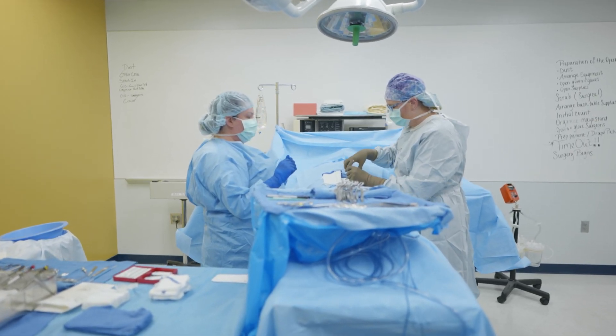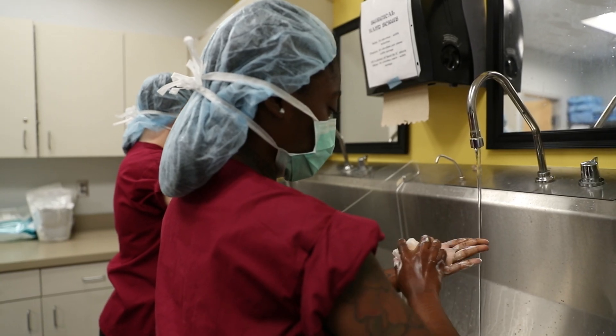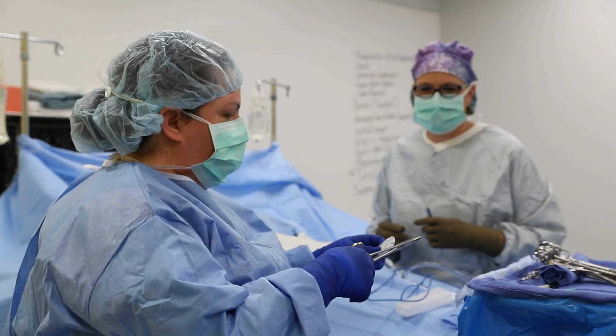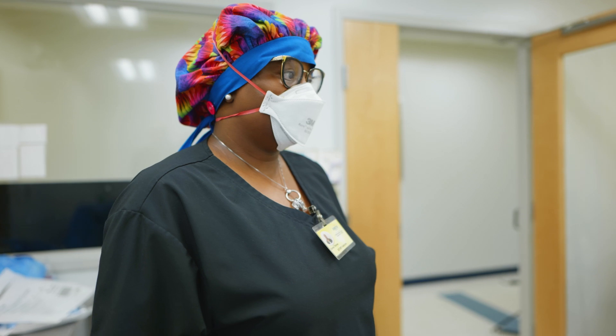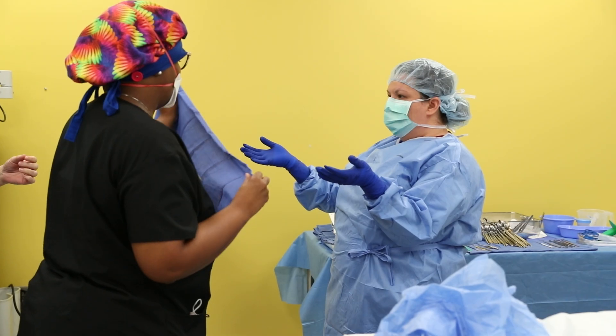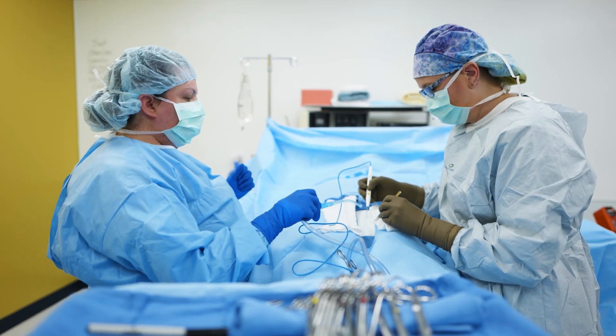That's where with Fortis we have the opportunity to have an OR, to be able to set it up, to get them from scrubbing all the way to doing a mock procedure — getting them ready for that externship. And that's the exciting part, because you see them go from coming in with deer in the headlights to knowing how to go out and perform a procedure on a real patient.